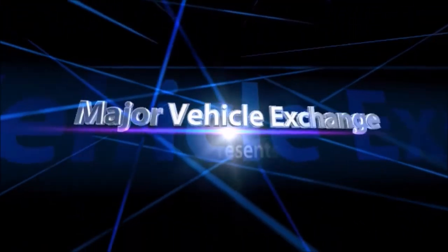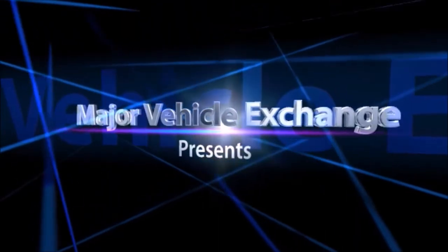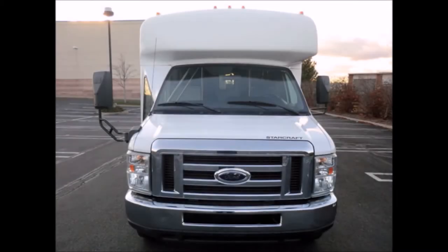Major Vehicle Exchange presents an Adult Daycare Bus for Sale: a 2009 4D450 Wheelchair Shuttle Bus. Stock number 4696. This used bus for sale has a clear title.